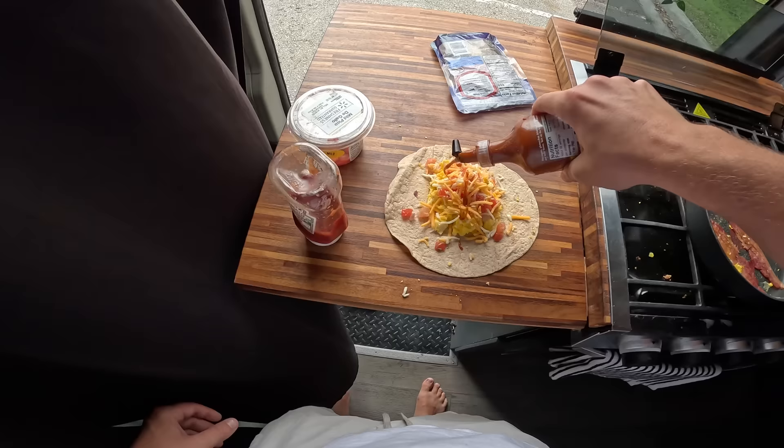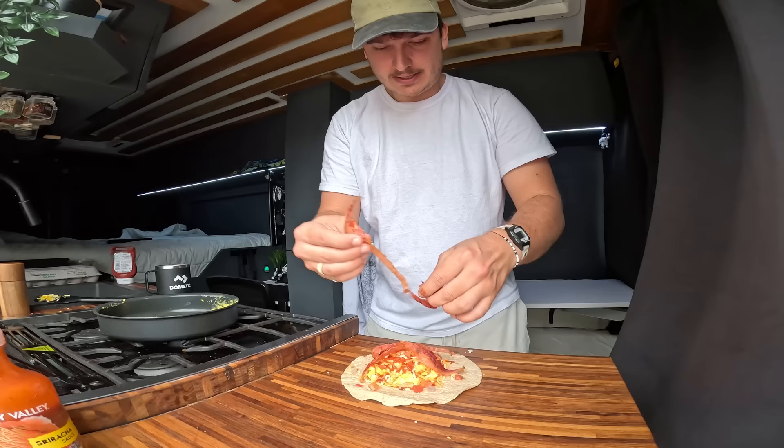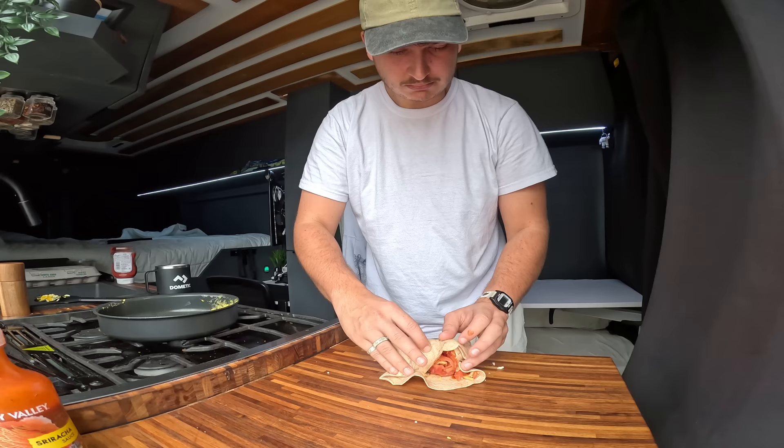Adding some pico and cheese, just throw those in there. I made one of these yesterday and the burrito came out looking really good, so hopefully we can repeat that again today. Oh yeah - it's perfect.